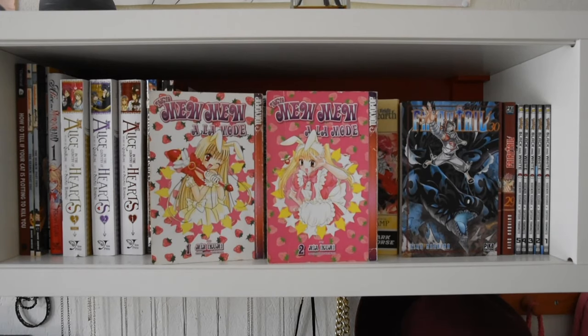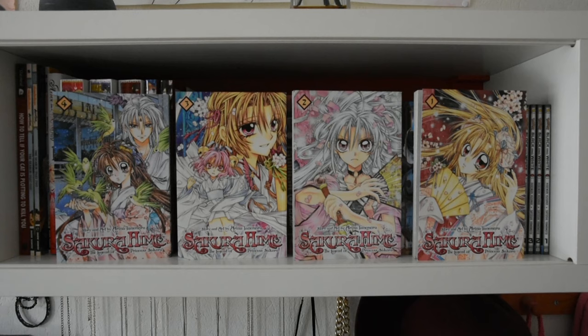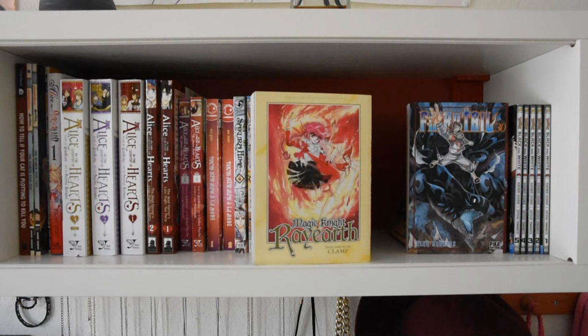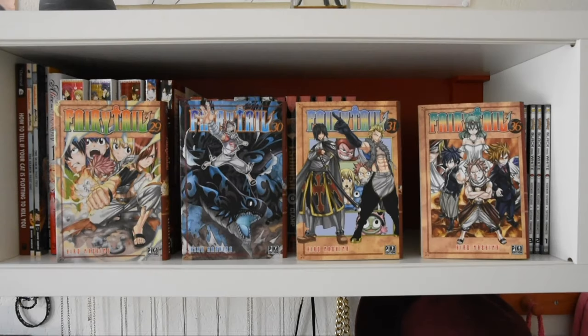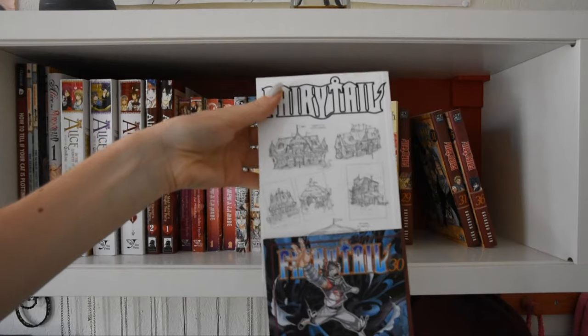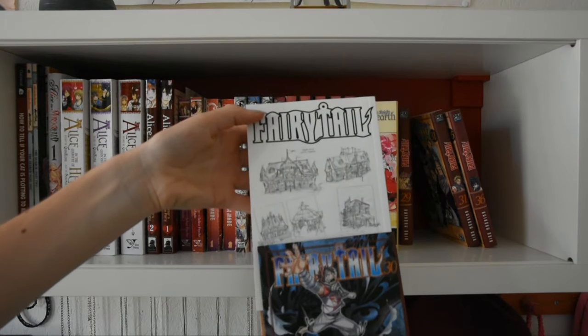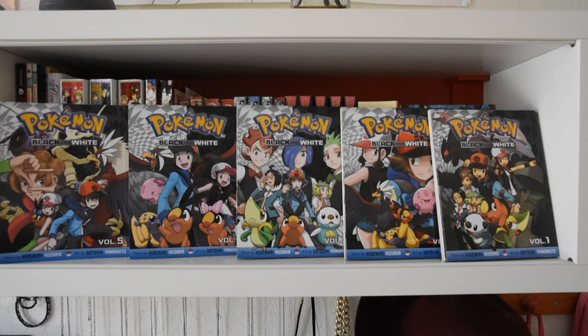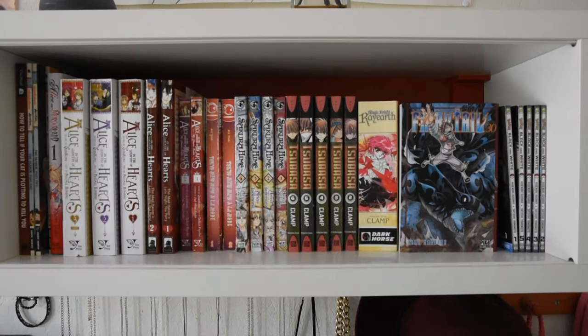Alice in the Country of Hearts: My Fanatic Rabbit volumes one and two, also by Queen Rose. Both volumes of Tokyo Mew Mew à la Mode by Mia Ikumi. Volumes one to four of Sakura Hime by Arina Tanemura. Volumes two to six of Tsubasa Reservoir Chronicle by Clamp. The collection of the first three volumes of Magic Knight Rayearth also by Clamp. Fairy Tail volumes 29, 30, 31, and 36 by Hiro Mashima — these are in French and have cool sketches under the dust jacket. And lastly, Pokémon Black and White volumes one to five by Hidenori Kusaka.